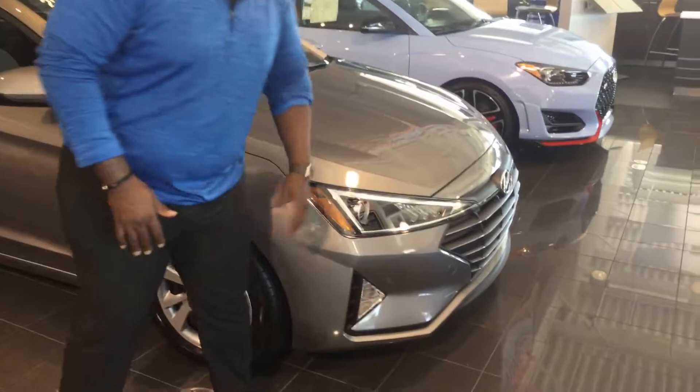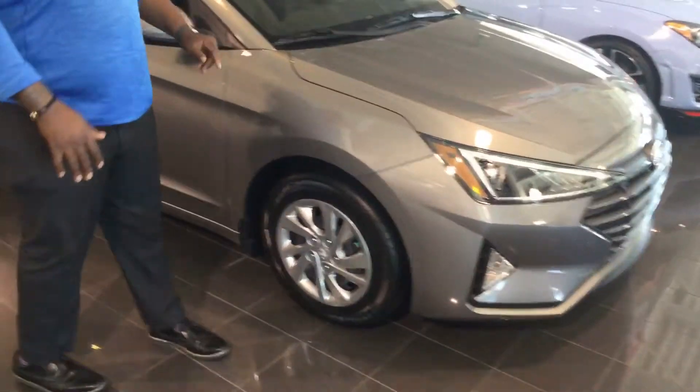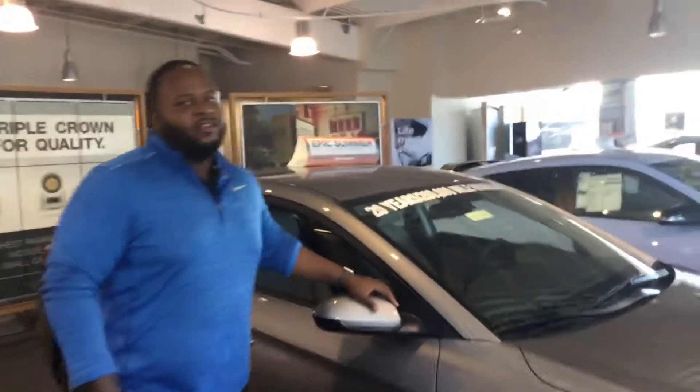It's going to feature our cascading waterfall grille, and also going to come with our premium towel roll grille. Tons of our latest safety features like blind spot detection and lane keep assist. Why don't you follow me? I'll show you inside.